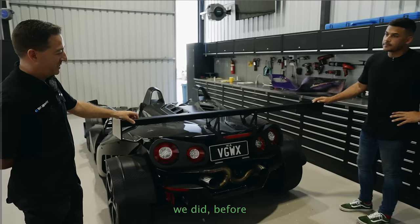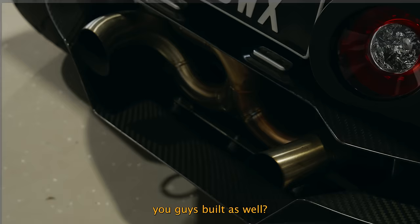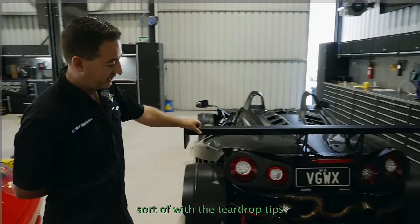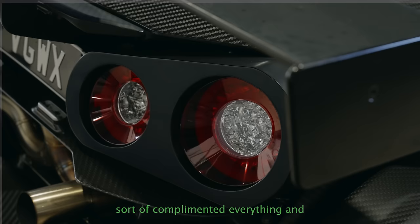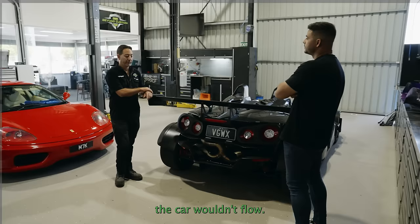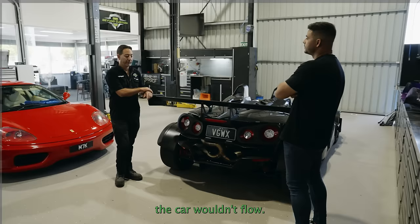We also have 3.5-inch taillights — that was actually the first mod we did before the main engine mod. And this exhaust system is built in-house by Steve. We water-jet the bracketry and went with teardrop tips — it was Steve's idea, which looked good because it complements everything and blends in with the taillights. We needed to get the flow right because the half-exhaust that was still on the car just wouldn't flow.